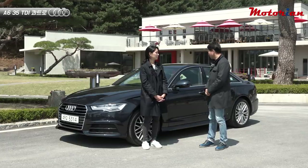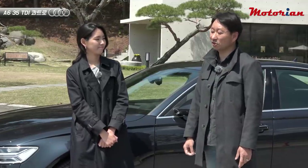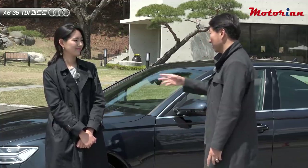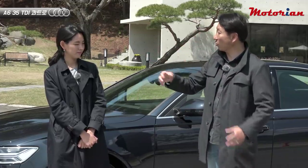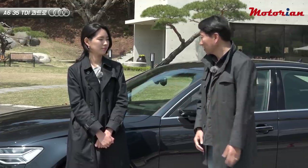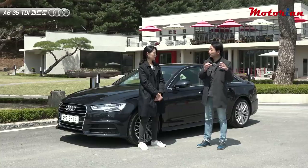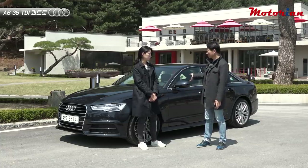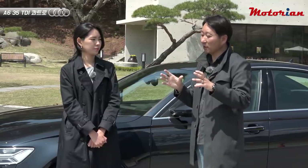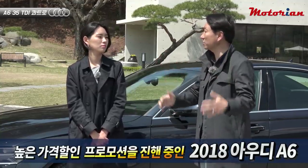The Audi A6 — this was my first time with it. The previous Passat GT was a full-change model, and likewise this was a new model. The 8th generation A6 has been released, but before it arrives in the country, the 2018 model year came out with an upgraded price adjustment — roughly a 1,000,000 to 1,500,000 won price change.